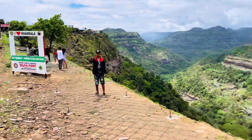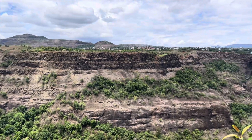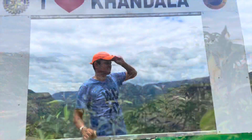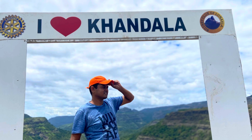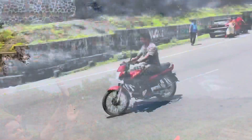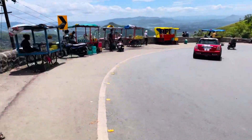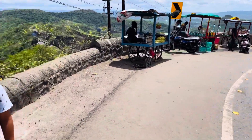The place looks a little risky but it's a little bit better once you're there — you will need to capture a moment here. After that, we get to our second place, which is called the Duke's Nose View Point and Sunset Point.